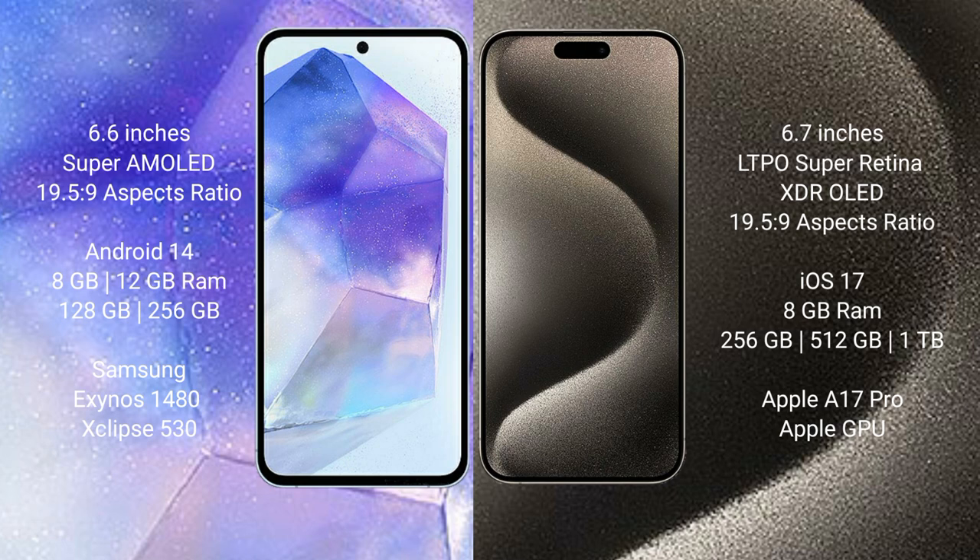Samsung Galaxy A55 comes with 8GB and 12GB RAM, and 128GB and 256GB internal storage. It features the Samsung Exynos 1480 processor and GPU X chipset 513.